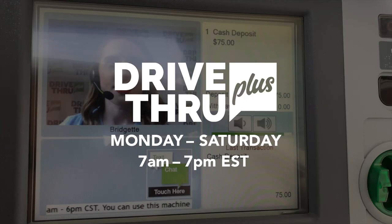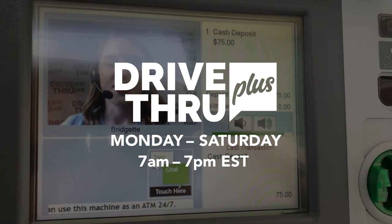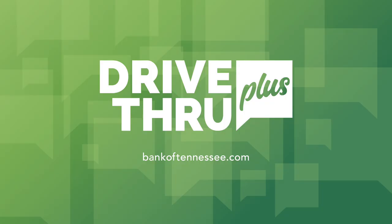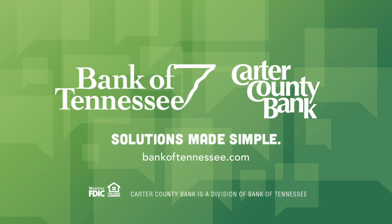It's that easy! These services and more are available Monday through Saturday from 7 a.m. to 7 p.m., to provide you with traditional banking services during non-traditional times. DriveThru Plus, just one of the ways Bank of Tennessee provides solutions made simple.